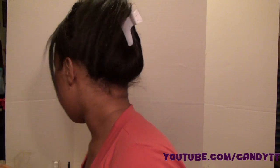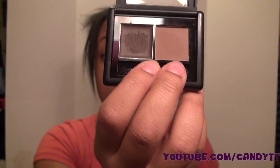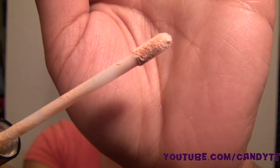Another thing I got from ELF was another eyebrow kit because my old one was done for — here's my old one, it's all empty. So I got another one of those, and I also got their eyelid primer. Here it is.